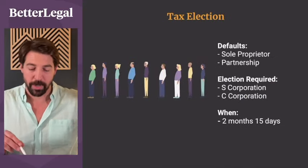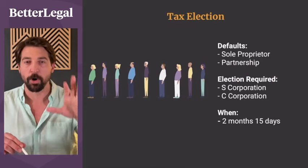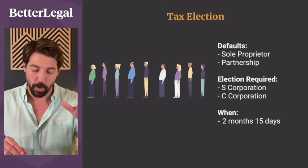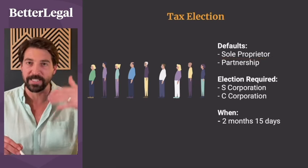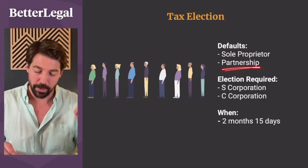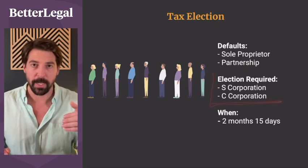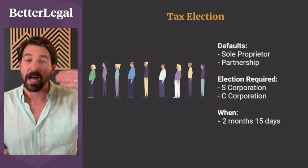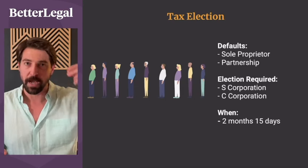For tax election: the IRS does not have a classification for an LLC. If you are by yourself in a business, they default you to a sole proprietor — you still get the legal protection, but that's how they classify you. With two or more people, you get classified as a partnership. If at any point you decide you want to be an S-corp or C-corp, you can make that election with the IRS through an actual paper election form.